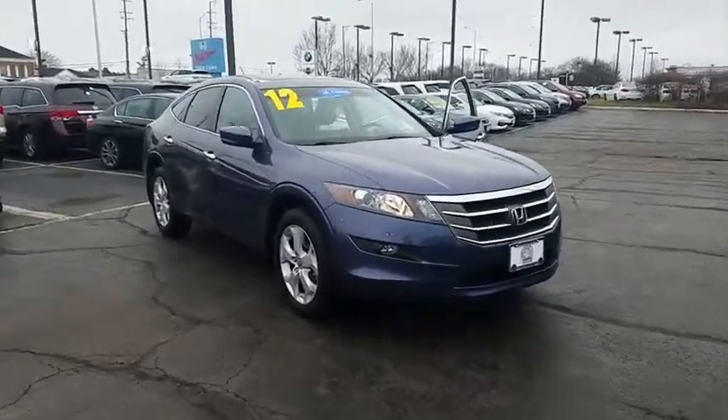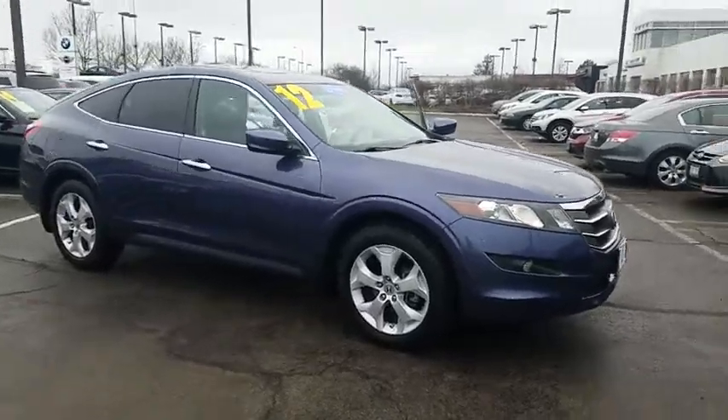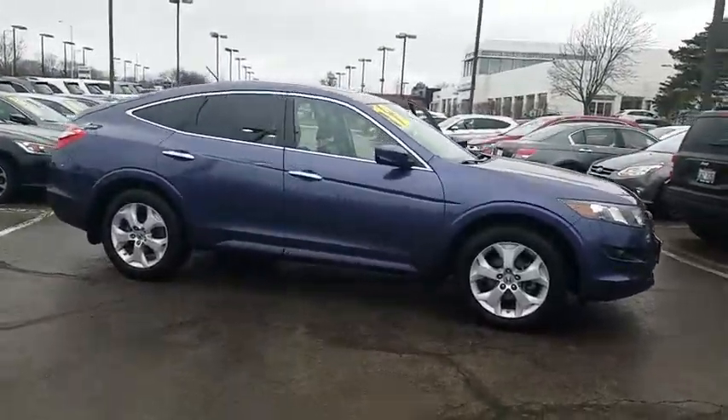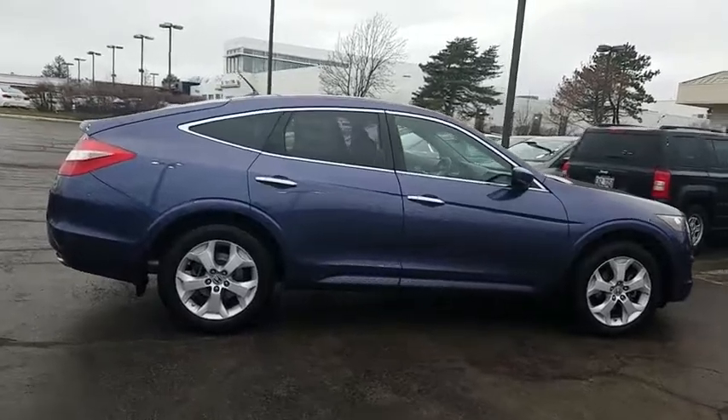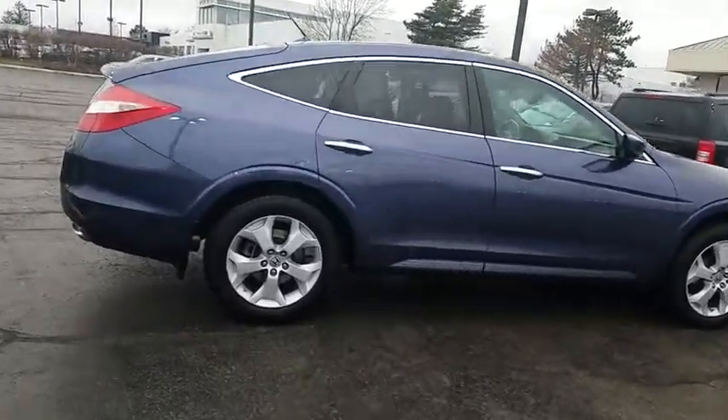The 2012 Honda Accord Crosstour. Versatility. Is it a sports car? Or pack it full of gear and it becomes an SUV? Accord Crosstour. This vehicle has less than 35,000 miles. Here are some of this vehicle's great options.